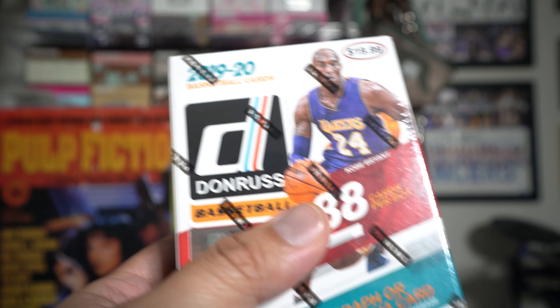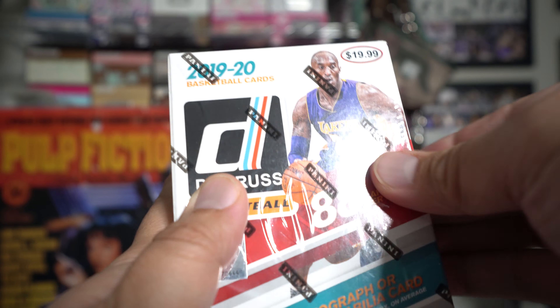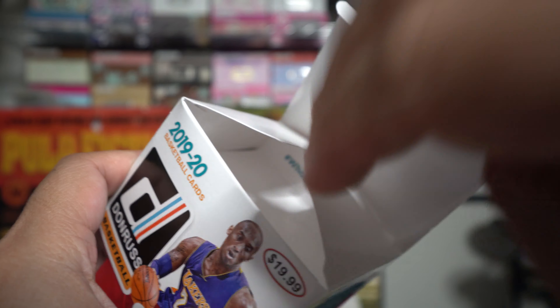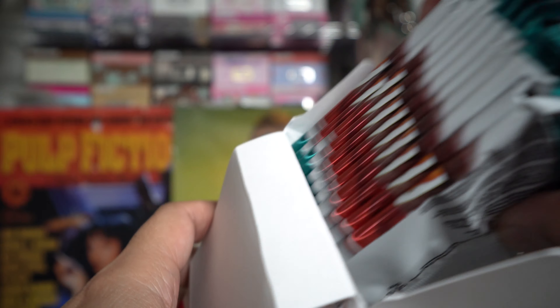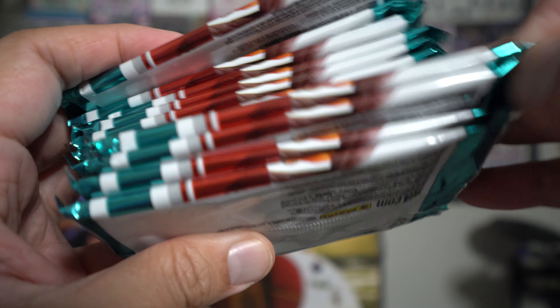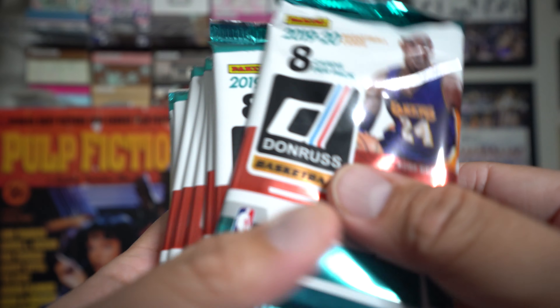Especially since basketball is super hot. You're supposed to get an autograph or memorabilia card per box on average - pretty much expecting a memorabilia card or jersey of some sort, because those are the easy ones to throw in. I think it's this pack here; we'll take it out and save it for the very end.